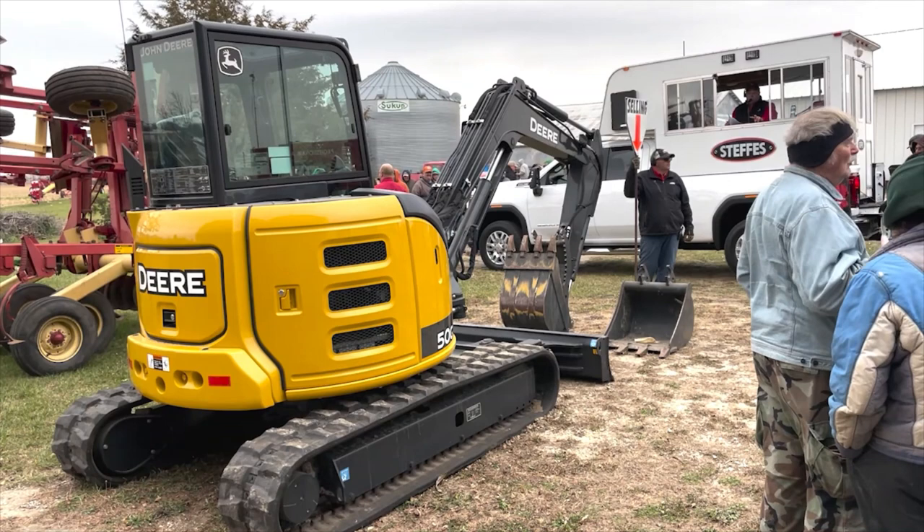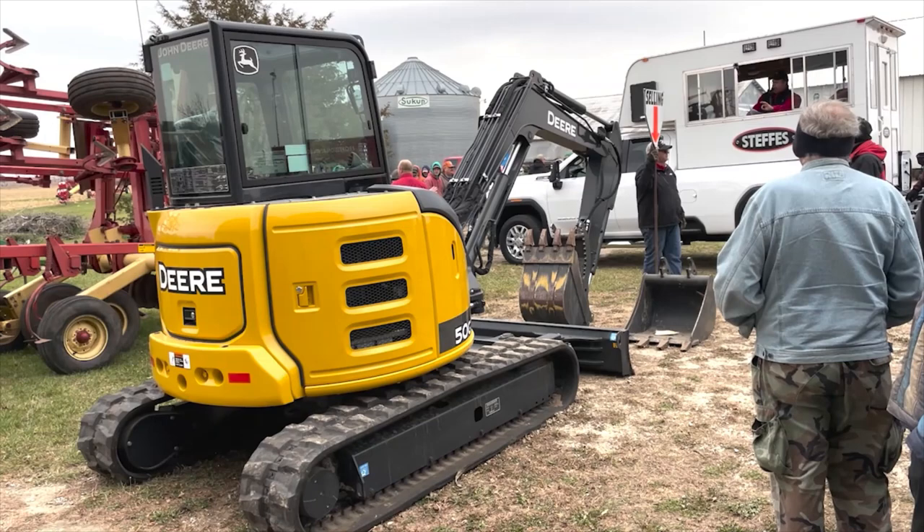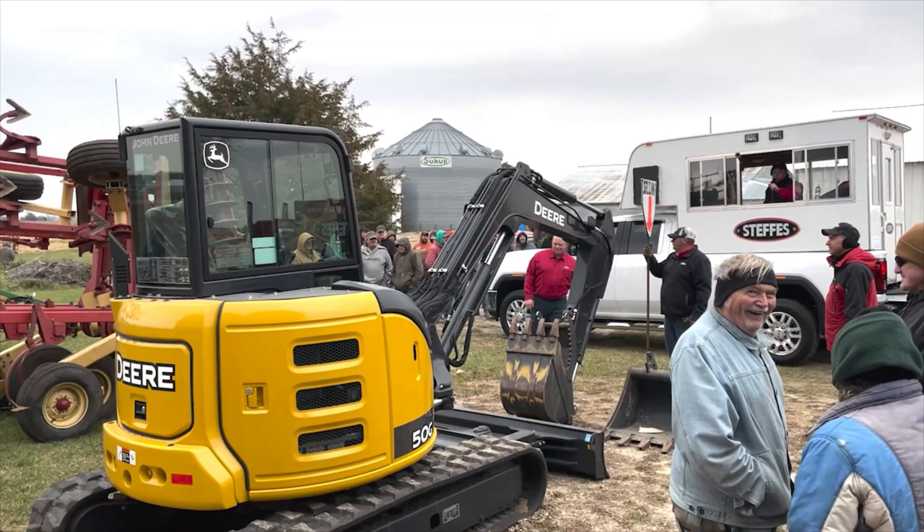One sector that's been red hot for well over a year now has been mini or compact excavators. On the sale November 10th was a very sharp 2018 John Deere 50G with only 61 hours on it. The bidding climbed from $71,000 to $72,000 to $73,000 and back down — after some lively back-and-forth the excavator sold for $72,000. That's an all-time record high price at auction on a John Deere 50G.